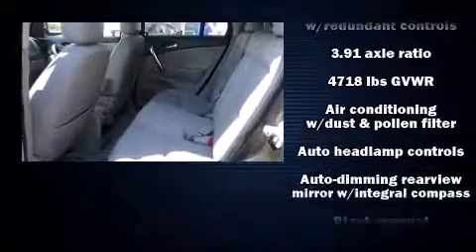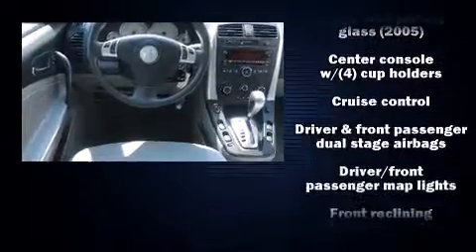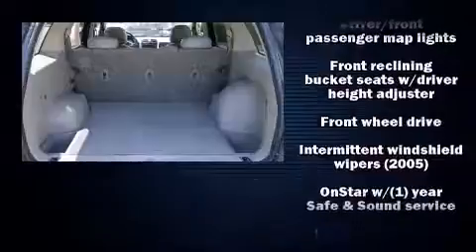It distinguishes itself from the competition with features such as fully automatic headlights, remote keyless entry, and one-touch window functionality.